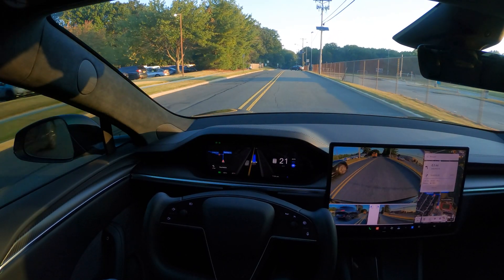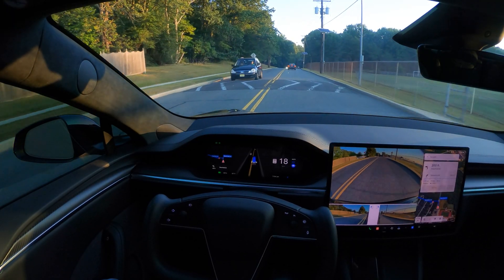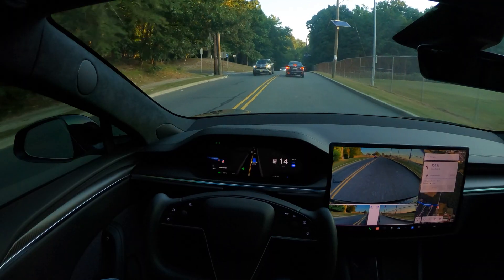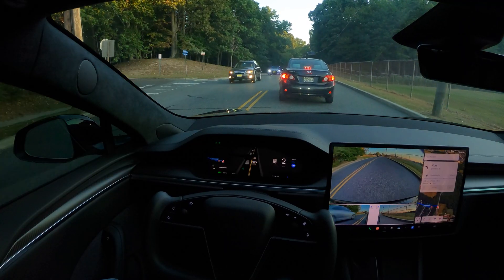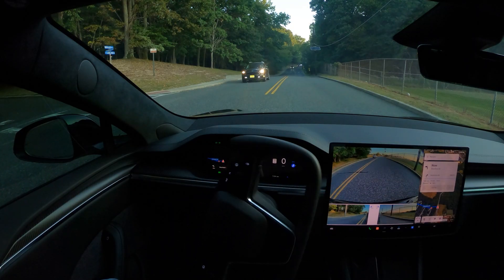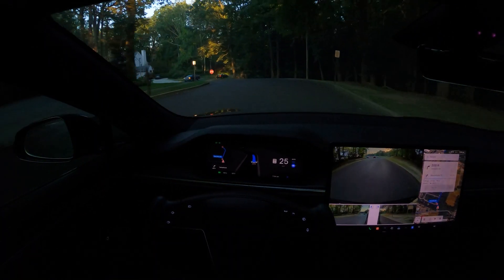There are a few things I did notice, and I acknowledge that some of you are feeling the same things. Braking especially when approaching a stoplight that's about to turn red — it's a little bit abrupt. I thought it was a one-off thing, but I've noticed it a few times, even yesterday. This was not there in the 12.3 version. I know there's another update coming in a few days, so hopefully they'll address that.